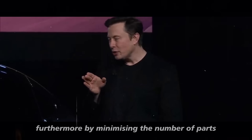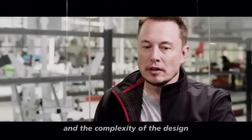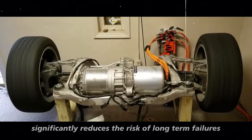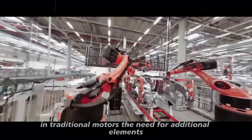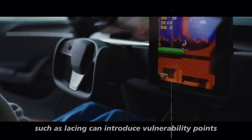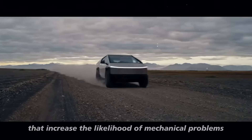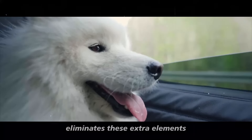Furthermore, by minimizing the number of parts and the complexity of the design, Tesla significantly reduces the risk of long-term failures. In traditional motors, the need for additional elements such as lacing can introduce vulnerability points that increase the likelihood of mechanical problems. The solid and symmetrical design of the nails eliminates these extra elements,